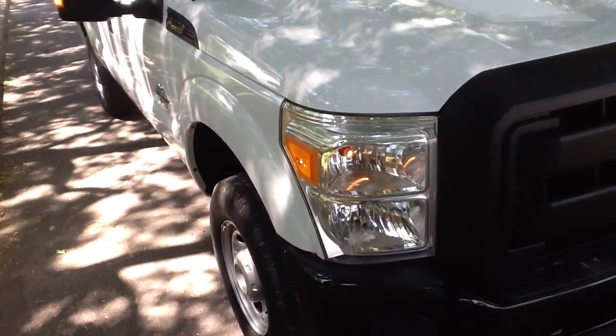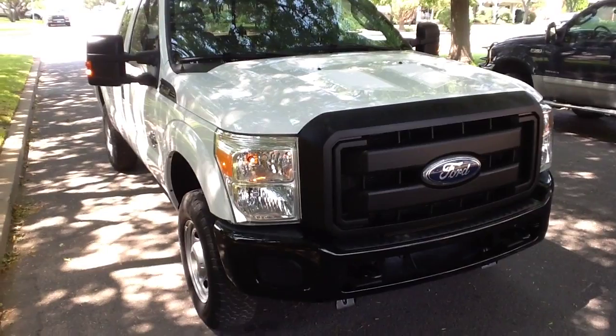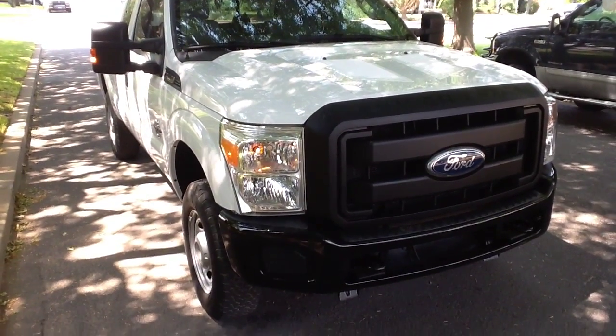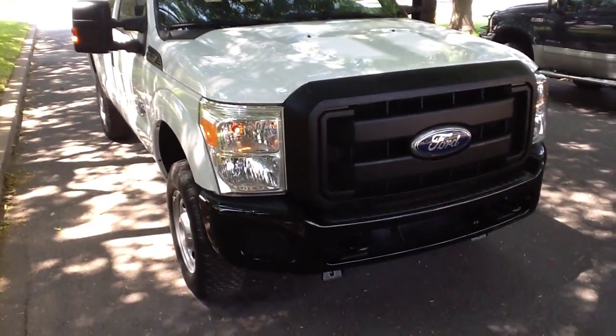The body is extremely clean. Except for some really minor nicks and scratches, it's pretty much pristine. Tires are in good shape. It's got the big power side view mirrors — the towing mirrors on it.